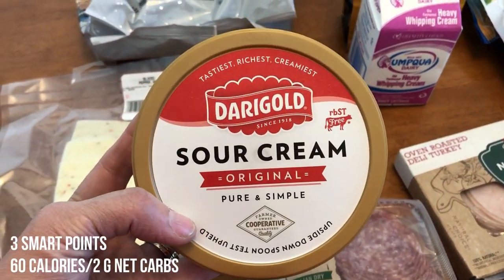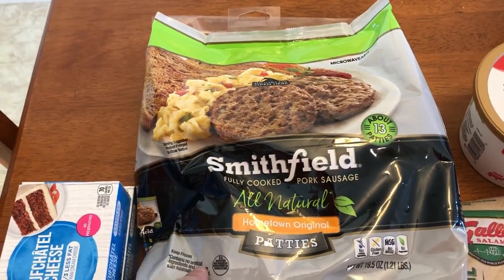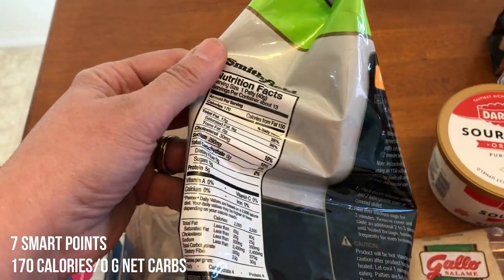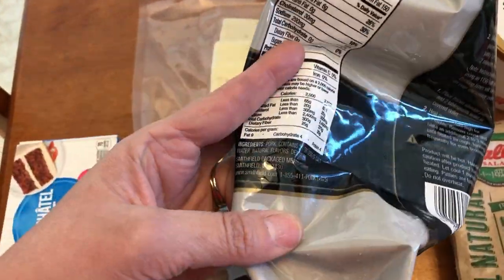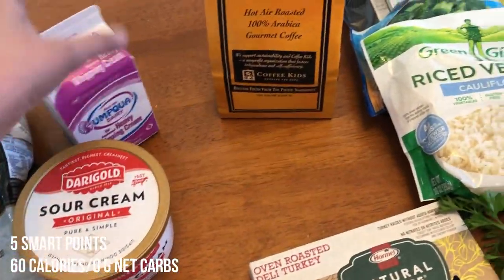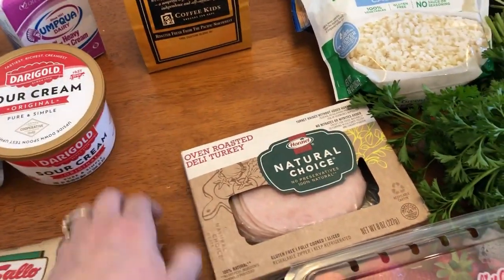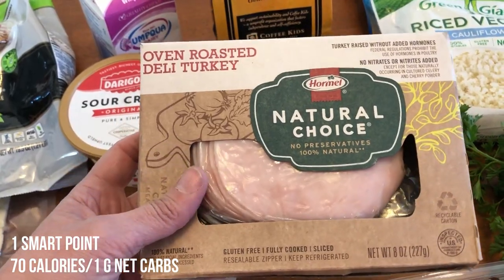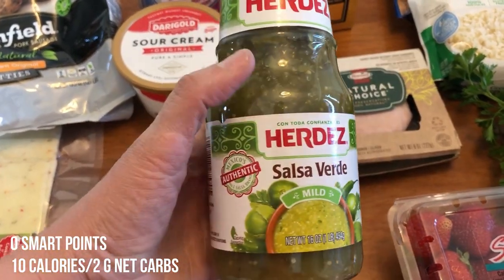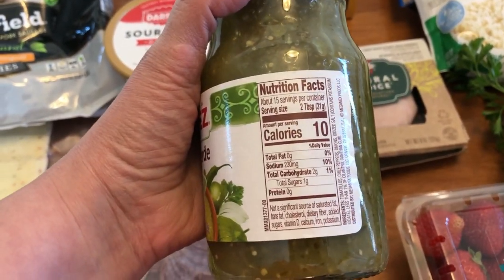I need sour cream for a couple of different recipes this week. Instead of turkey bacon, I wanted some sausage patties to have with my breakfast. These are the Smithfield — they do have a little bit of sugar, but it's the best I can find in my area. I picked up some heavy whipping cream for my coffee and also picked up a toasted coconut butter coffee to try out. I grabbed some oven-roasted deli turkey just for snacking. I'm going to be having salsa verde bowls — the recipe calls for homemade salsa verde, but that seemed like a long process, so I just picked up a jarred one. It does have two carbs in it.